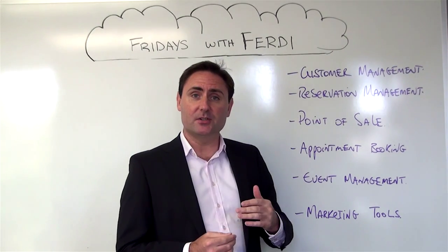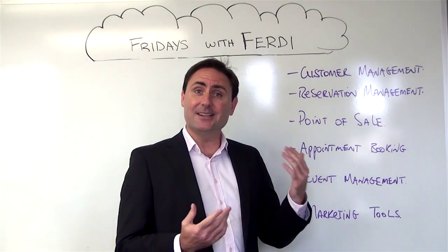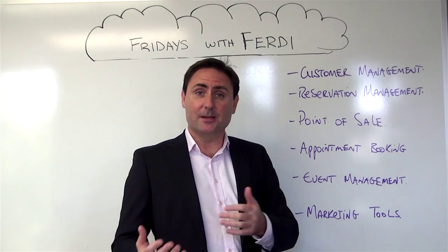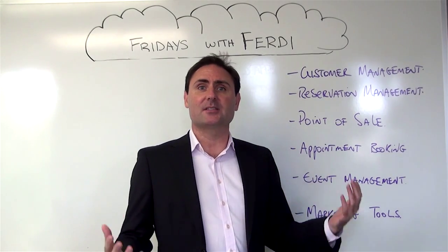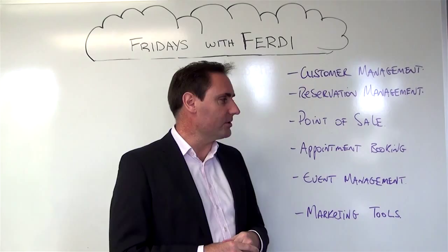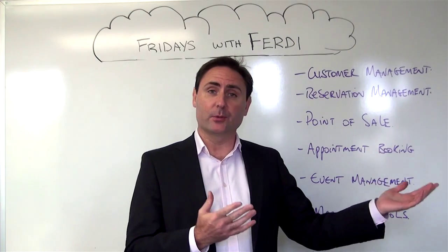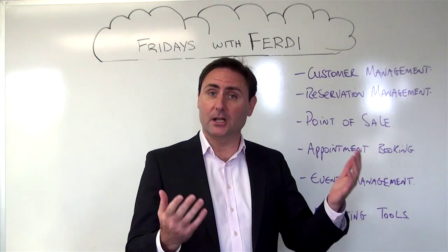Reservations management — the ability to take reservations both in-house and online is easily enabled with cloud-based tools in the reservation management space. Point of sale — the ability to seamlessly conduct commerce whether it's a single site or across multiple sites and have that consolidated view, one of the major benefits of cloud-based applications. Appointment booking systems, offering you the ability to easily provide an appointment booking service whether it's for your day spa or any other appointment service that you may offer as a hotel or restaurant.